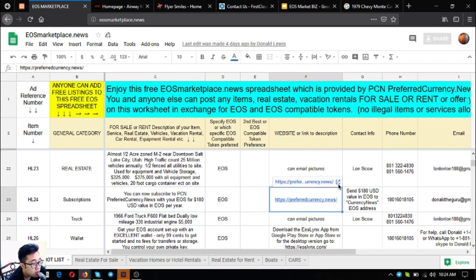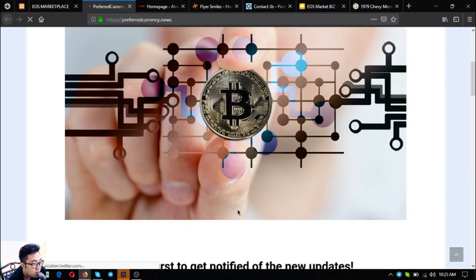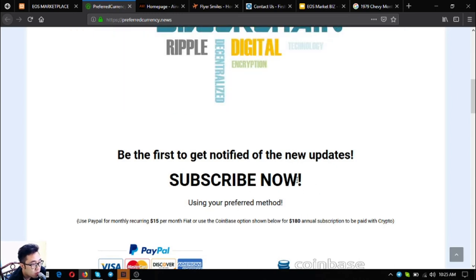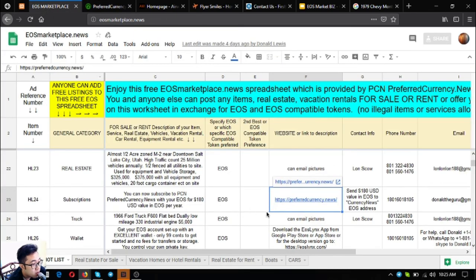The next item is a subscription website for only $15 a month or $180 a year. Subscribers receive a daily newsletter with the latest cryptocurrency updates, plus a very informative spreadsheet that serves as a research guide, listing coins to include in your research. That website is preferredcurrency.news.